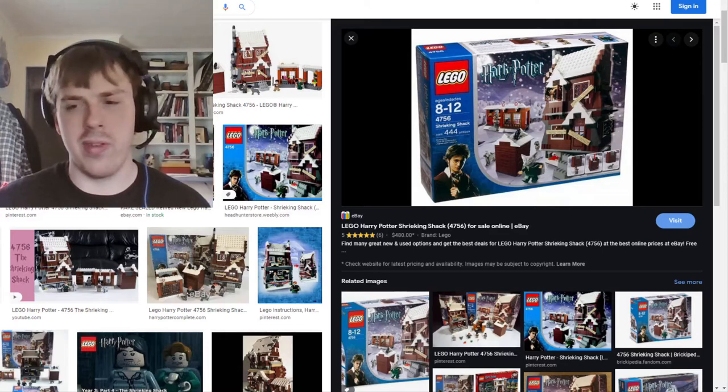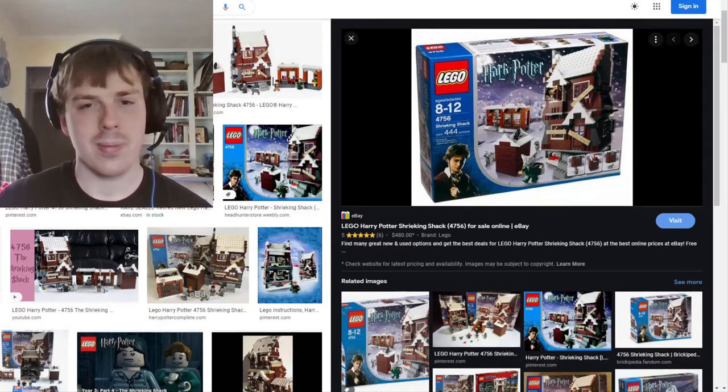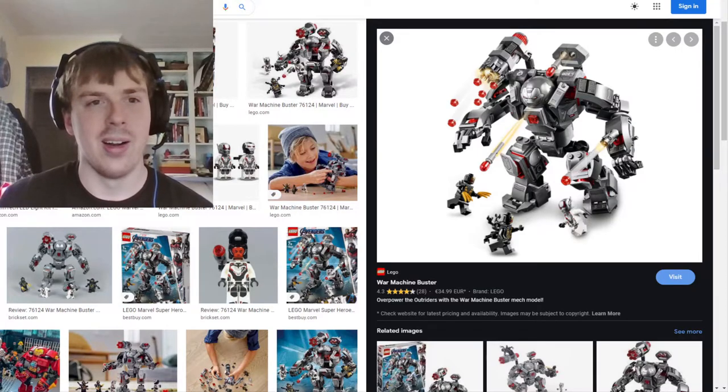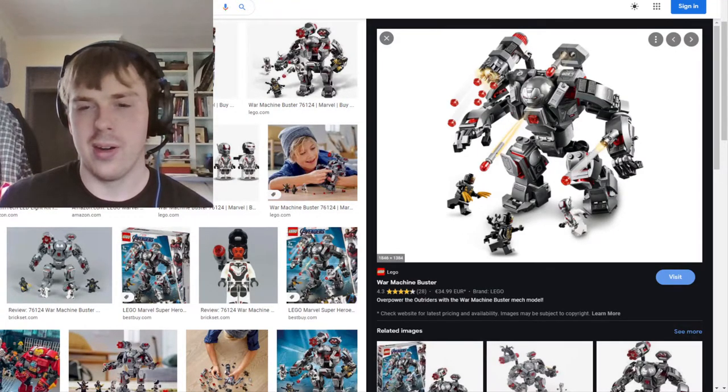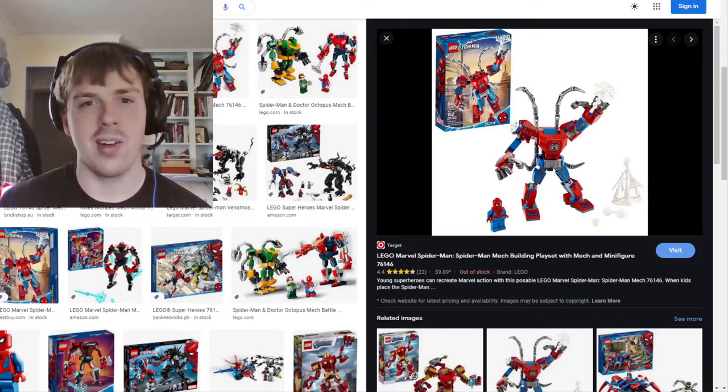I'll probably do another video going through all the scattered minifigures I have. Also, a brief mention: the Avengers War Machine Buster, which I also got in a Reddit gift exchange. That leads into the next line I'll be talking about — the superhero mech suits. I absolutely love these.